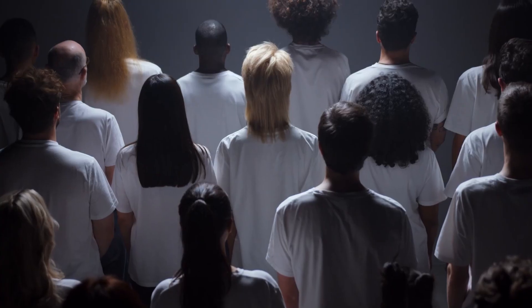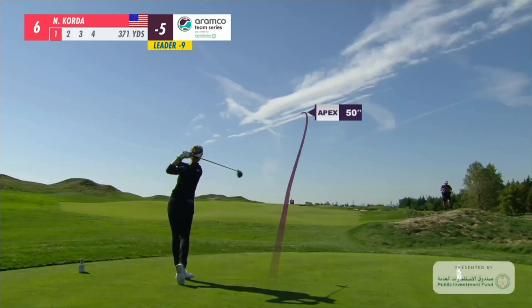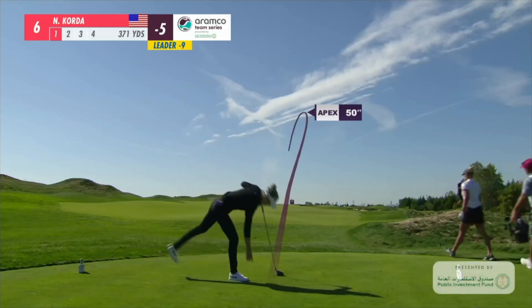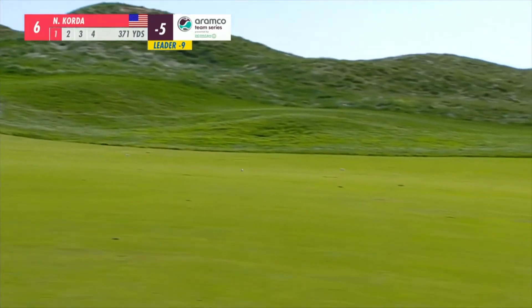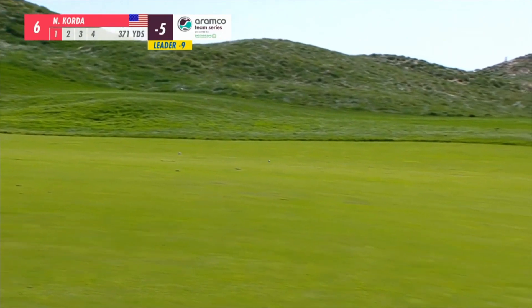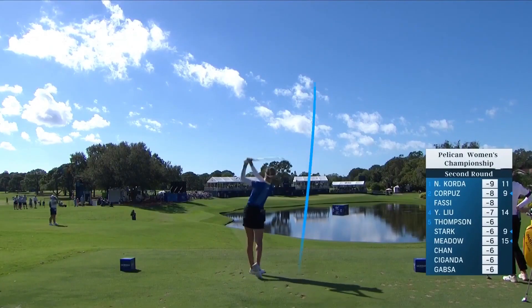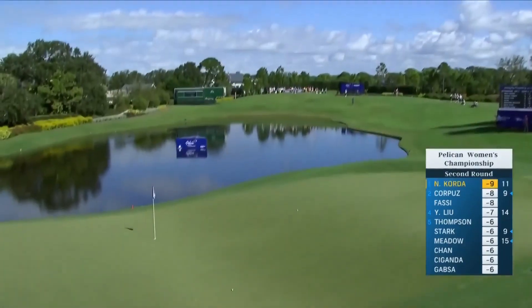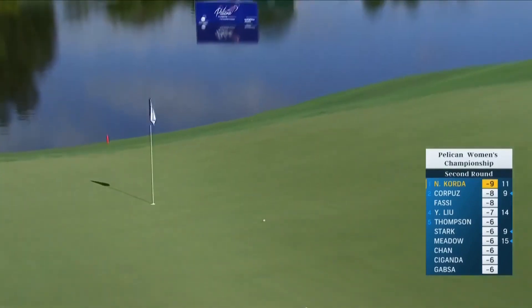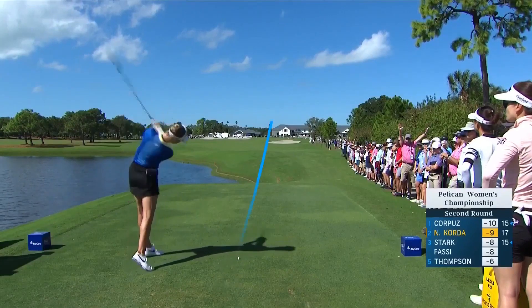As you all know we are independently different and as such our swing should be independently different, but we can also look at what the best in the world share with each other and try to get to that position. If you're not working with a golf professional I highly suggest you do. On our next episode I'm going to be playing six holes of golf with a putter to see what I can do — so if you want to see me potentially break my putter and my wrist, go ahead and hit that like and subscribe. Let's get right to it and see what we can learn from the great Nelly Korda.